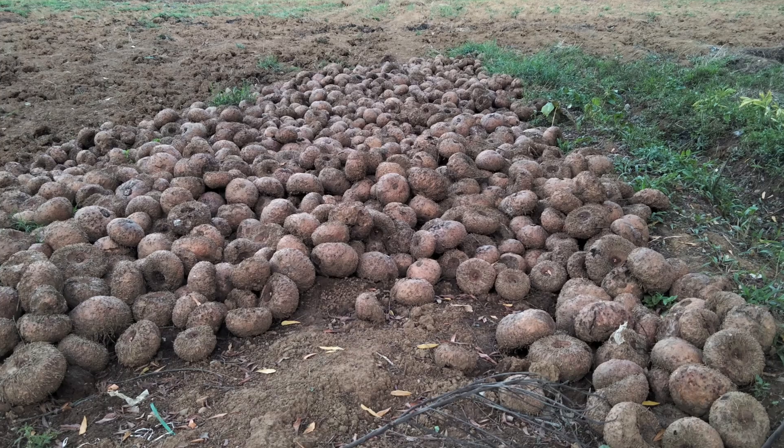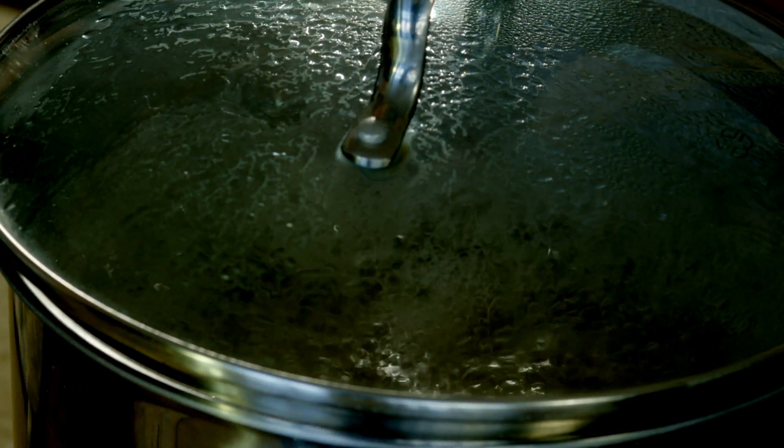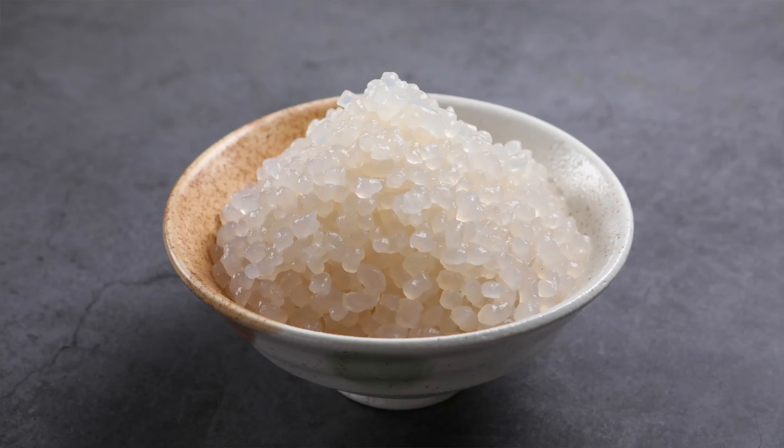Cognac tubers take roughly three whole years to mature before they begin to flower. They are harvested in the autumn season after the plant has flowered and the leaves have withered. Farmers dig deep into the soil and carefully remove the tubers. The harvested tubers are then washed, peeled, and cut into small pieces, then usually processed to create cognac flour, noodles, and other food products. The tubers are first boiled to remove any impurities, then dried and milled into a fine powder. This cognac powder is mixed with water and other ingredients to create various food products like cognac noodles, cognac jelly, and cognac rice.